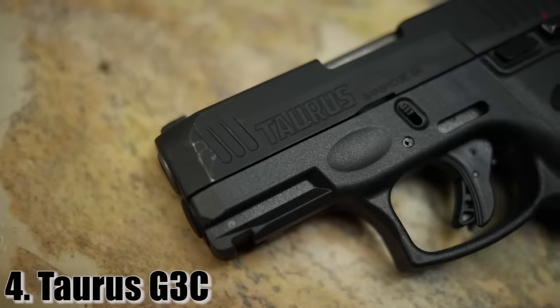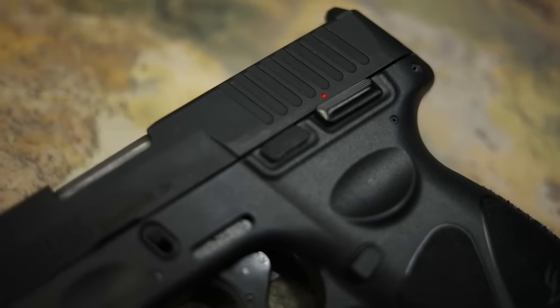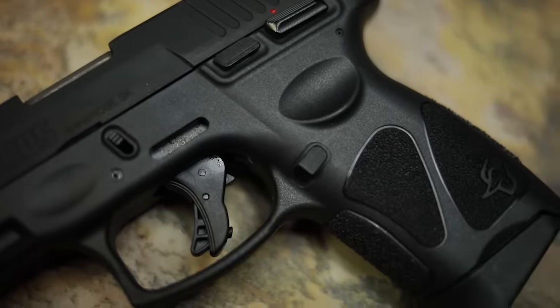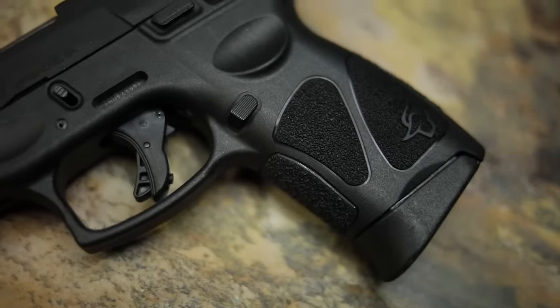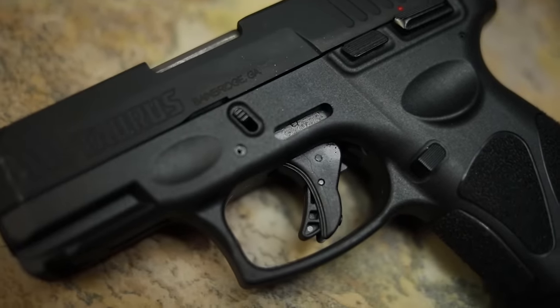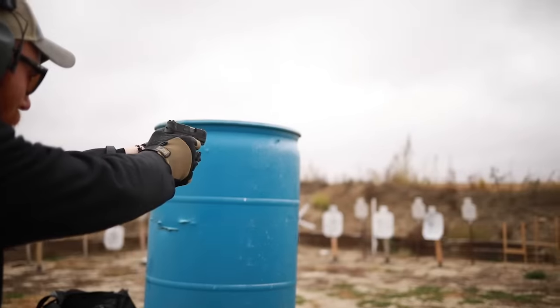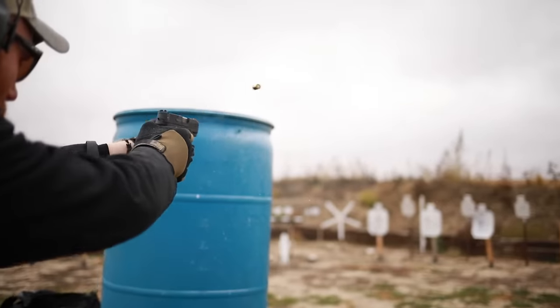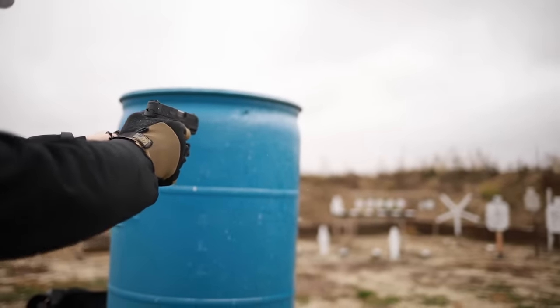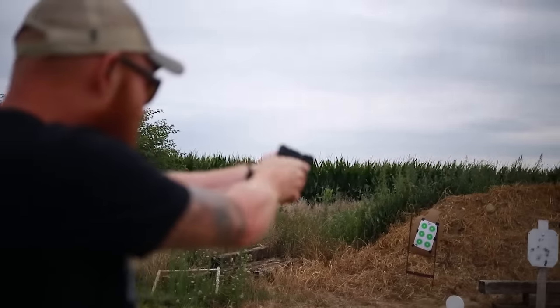Up next is the Taurus G3C — an extremely reliable pistol made by a company well known for not making reliable pistols. The G3C is part of the G series that I would recommend. The predecessor, the G2C, can be had for under $200, but if you have a $300 budget, go with the G3C because it has upgrades including a better trigger, better sights, and Glock dovetails so you can swap sights to whatever you want. It comes with a manual safety, front slide serrations, and a Picatinny rail for mounting a light.